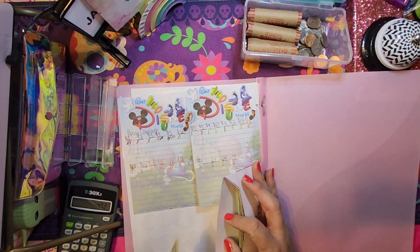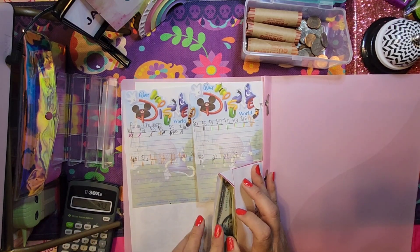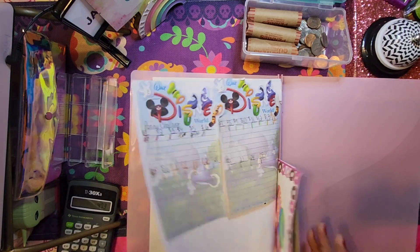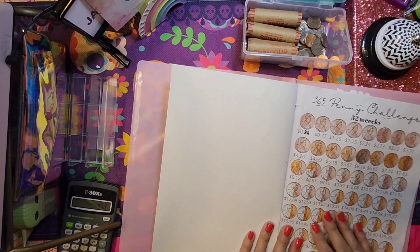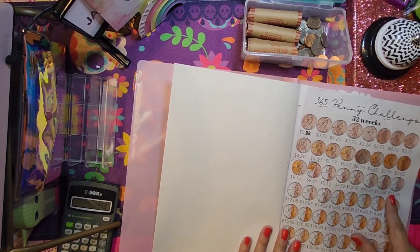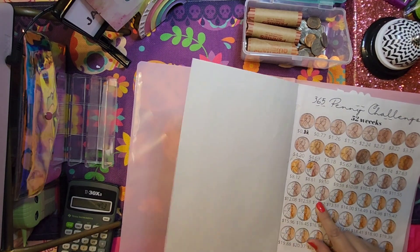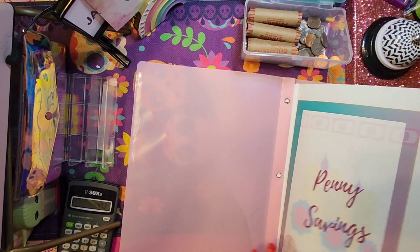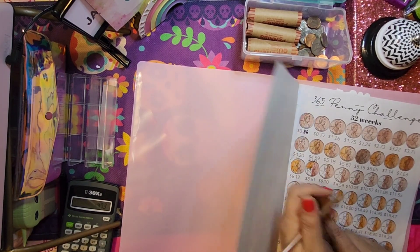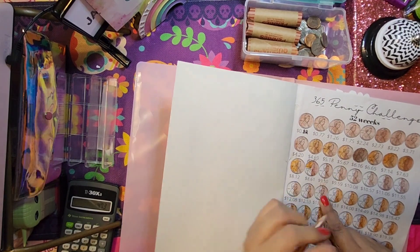These dollars will be put into my envelope here. I'm not going to count it yet because I want to count it when I get to the halfway point — probably when I get to this portion on the chart. I'll make a little mark there — that's when I'll count half.